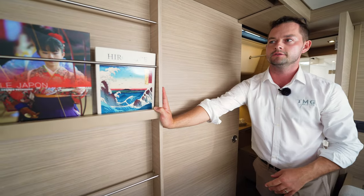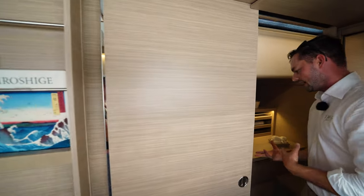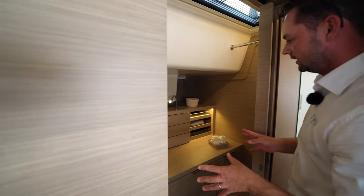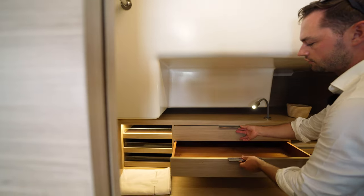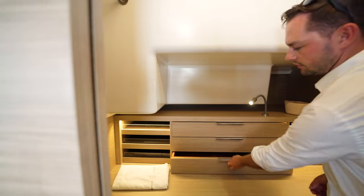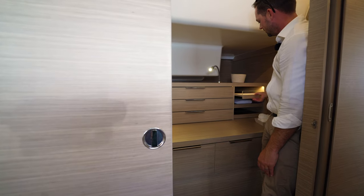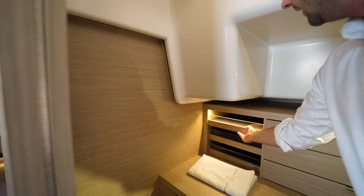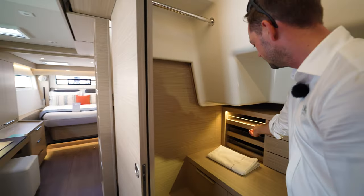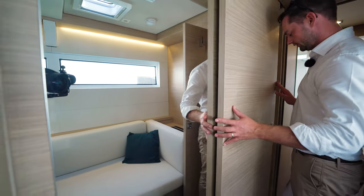The door for the master cabin slides, with useful storage in the door — you can use it for hats. And this brings us into the walk-in robe, which is a unique feature on the 51. You've got multiple drawers for storage of your clothes and personal items, very nicely done — so you can be really organized. This does have a sliding door which closes.